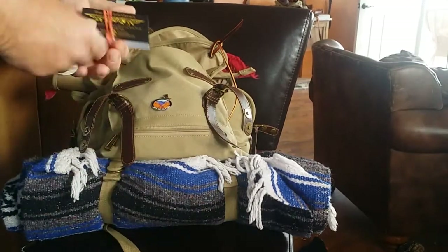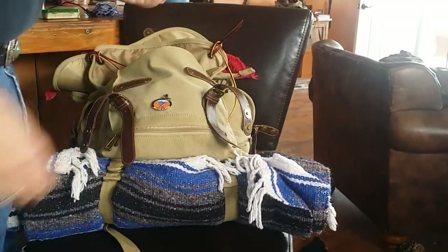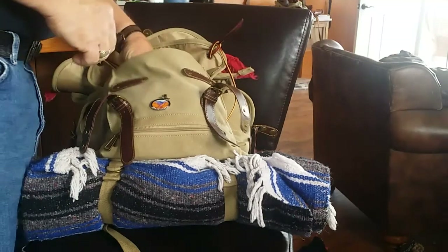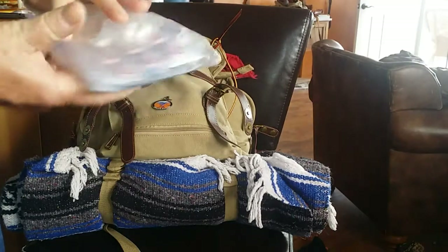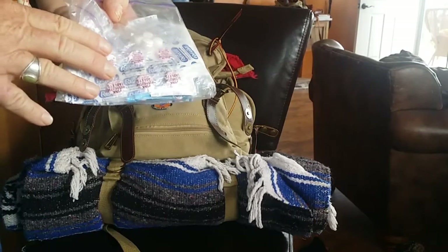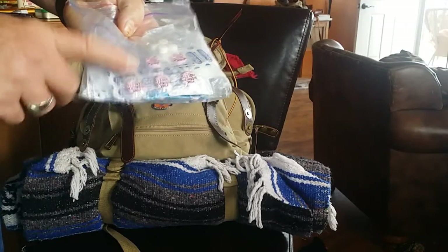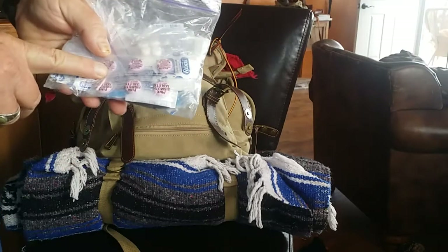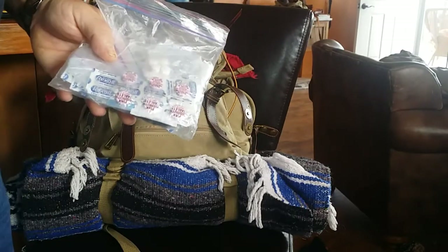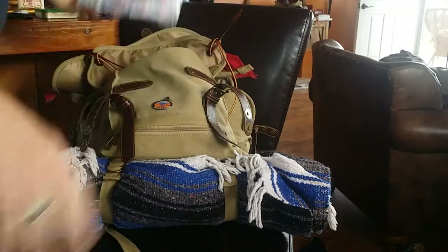I carry my official DLG business cards. I also carry allergy relief and a little emergency medical kit — I've got some Advil and some Pepto-Bismol tablets. It's really important to have these when you're out, because if you have a little stomach problem it's always good to be prepared. A lot of people overlook things like this, but in an emergency or survival situation, even for just a few hours, you can be miserable without something like this.